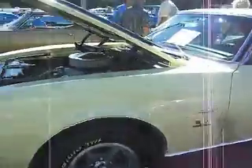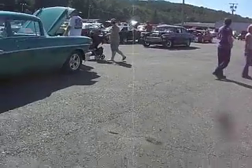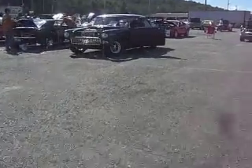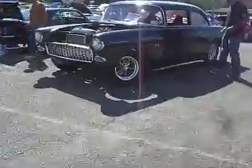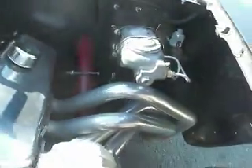67 Camaro SS, big block, 396. Let's hear this 55 Chevy rumble. It's a gasser with a straight front axle.